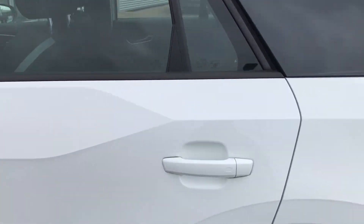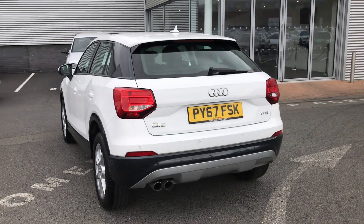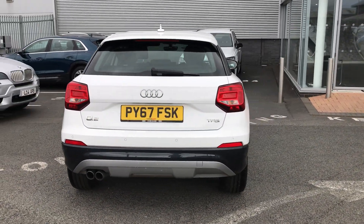Moving to the back of the vehicle, this car also comes with rear parking sensors and this car is a 6 speed manual.